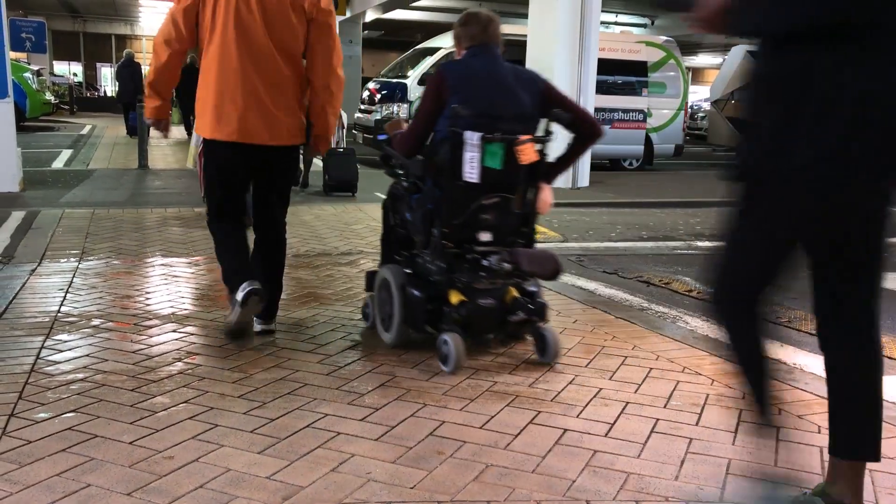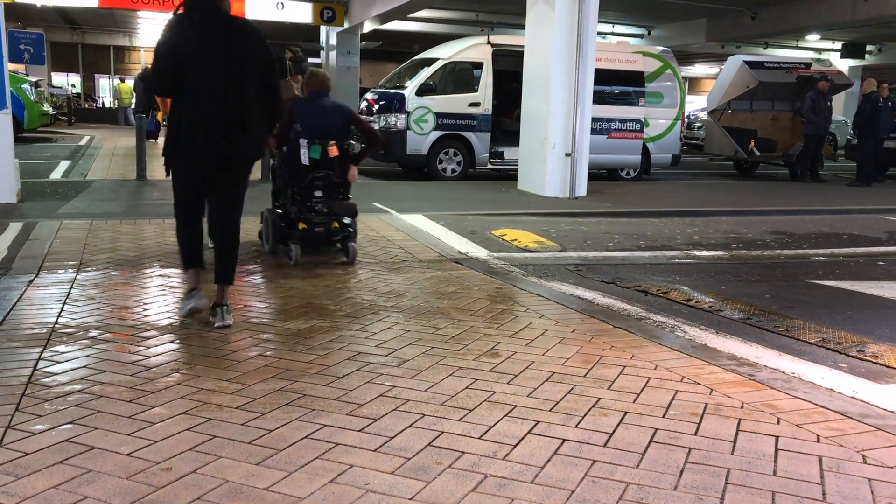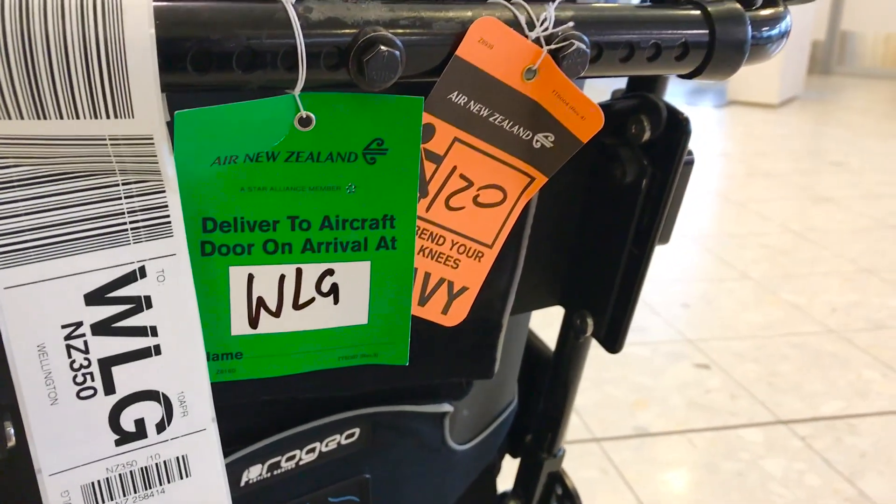First thing you do is get to the airport early — that's really important. You can take your time because you don't want to be rushed. The important things to prepare for are: know your wheelchair, know the weight of your wheelchair, and know the battery type in your wheelchair.